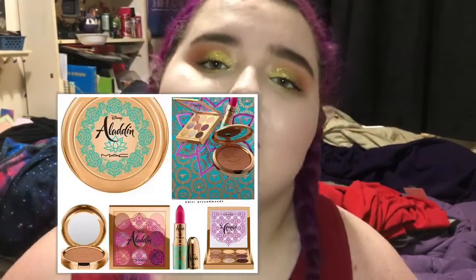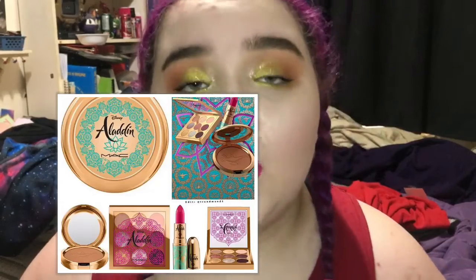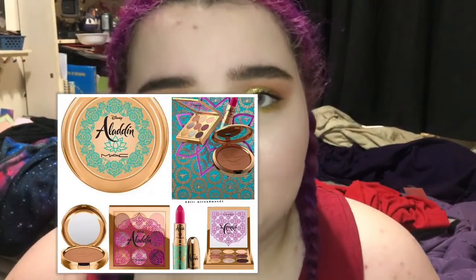Next I want to talk about the Aladdin MAC collection. The live action Aladdin is coming out in May and MAC is doing a collection. The only thing I want from the collection is Jasmine's lipstick because that lipstick is so up my alley. I love those magenta pink shades — those are so me, so I'm gonna pick that up. But everything else is just a big no for me because MAC is overly expensive and I personally don't like their stuff that much.